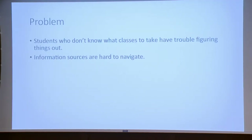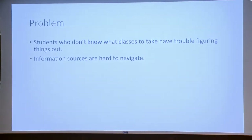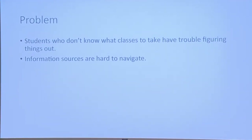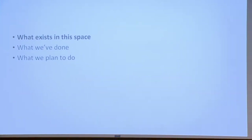The main problem we found is that when students don't know exactly what they want to take, although MIT has a lot of information to help students, the information is in so many different places that it's a big hassle for them to figure out what exactly they want to do. In this talk, I'll go over what exists to already help people pick courses, then what we've done, the differences between ours and theirs, and finally what we plan to do in the future.